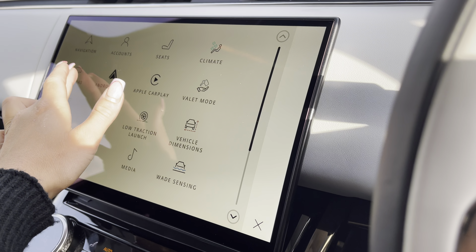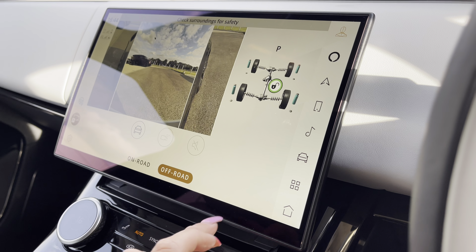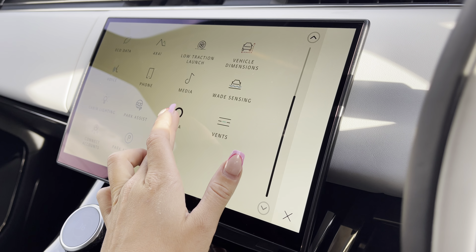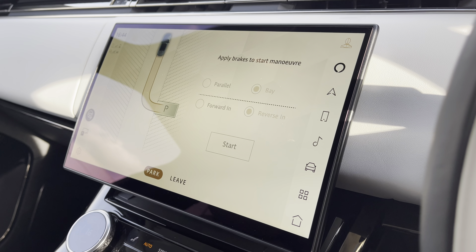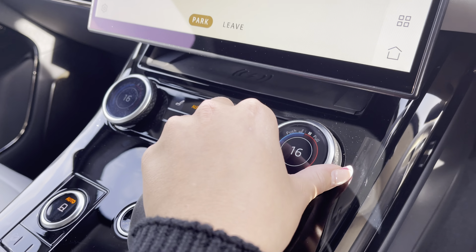On your main display you're up to date with the latest infotainment features. Further in you can find your 3D surround camera system for both on-road and off-road purposes, Alexa integration to ensure you can keep your head up and eyes on the road when making any commands, or even park assist to take any of the hassle away from those tricky parking situations.